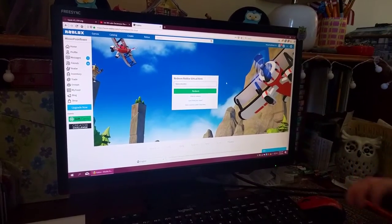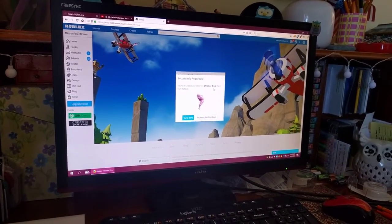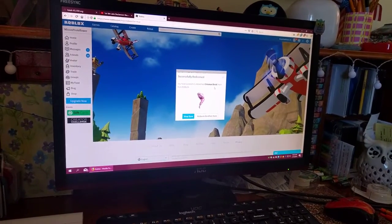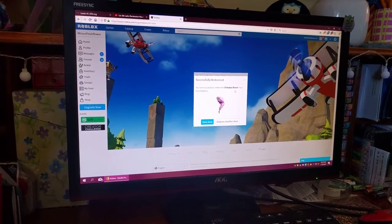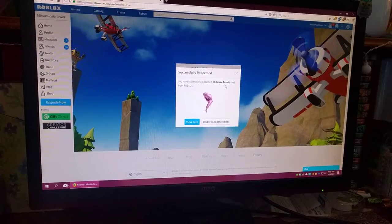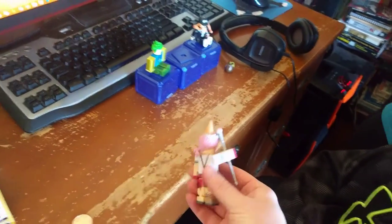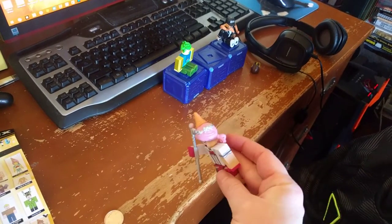All right, here we go — what have we got? I got a pink braid! That's going to be so cute on me. I'm glad I gave that to you because you would have never worn that. My new Roblox character will have pink hair — that is a cute hat.